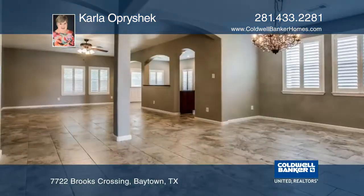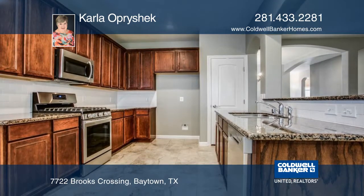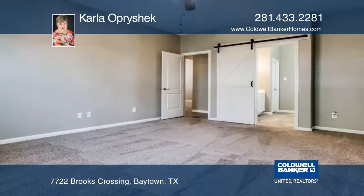Let the wows begin from the moment you walk into this gorgeous home. You will love the beautiful tile flooring, Samsung appliances, and two dining areas.